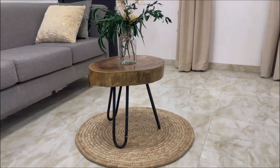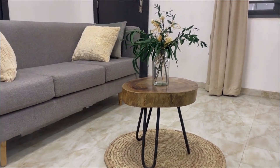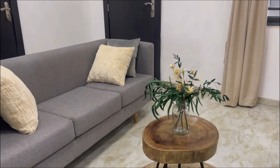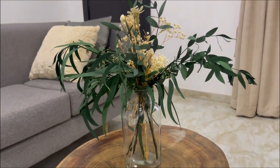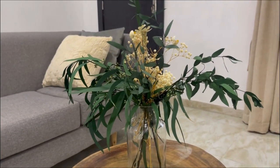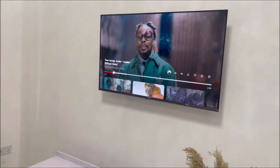This raffia mat is from Lekki Arts and Craft Market — I just used it as a centrepiece to place this table on. The table is from Lekki Arts and Crafts Market also. This is one piece of furniture I really really do love. The stool is so thick, so heavy. Anyways, I love this plant — I stumbled on an Instagram ad and when I checked their page I fell in love with their pieces. It's really nice and simple.